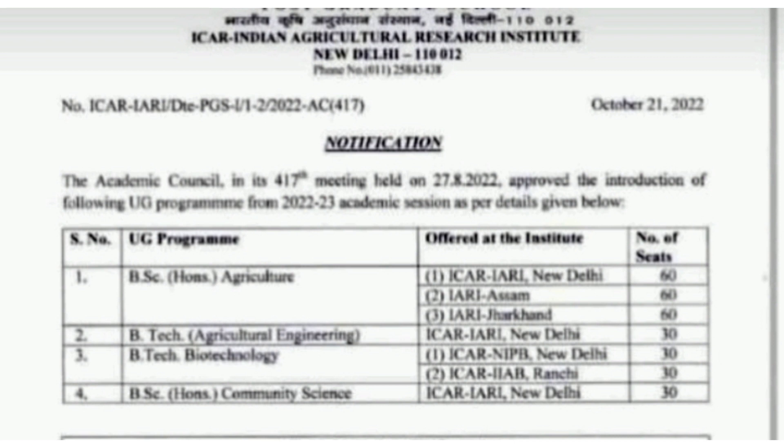The fourth new program is BSc Honours Community Science, offered at IARI New Delhi. The total number of seats available is 30. These are the complete list of newly offered seats starting from the 2022-23 academic session.